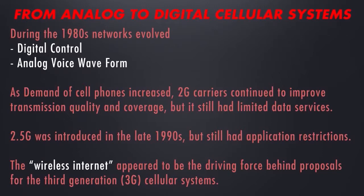By the late 1980s, this unreliable network was quickly changing. As demand for cell phones increased, 2G carriers continued to improve transmission quality and coverage, but it still had limited data services.